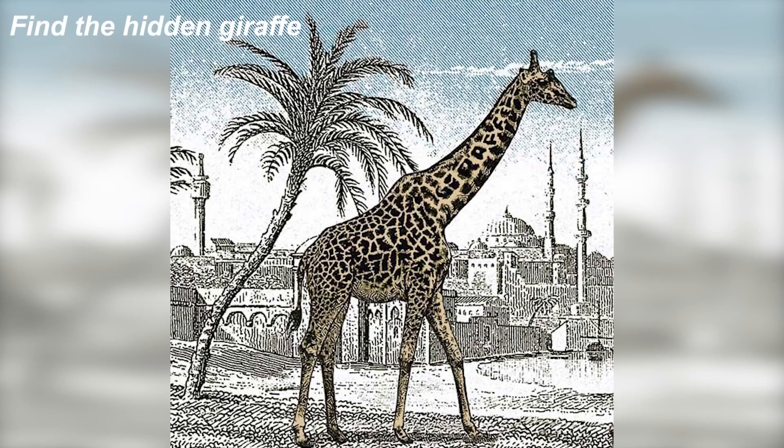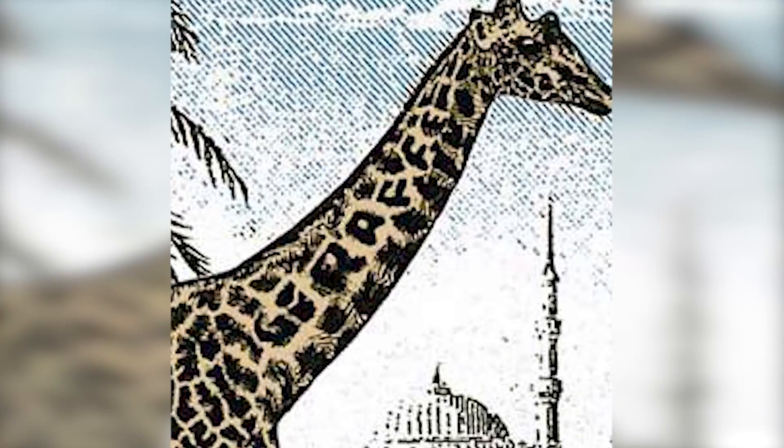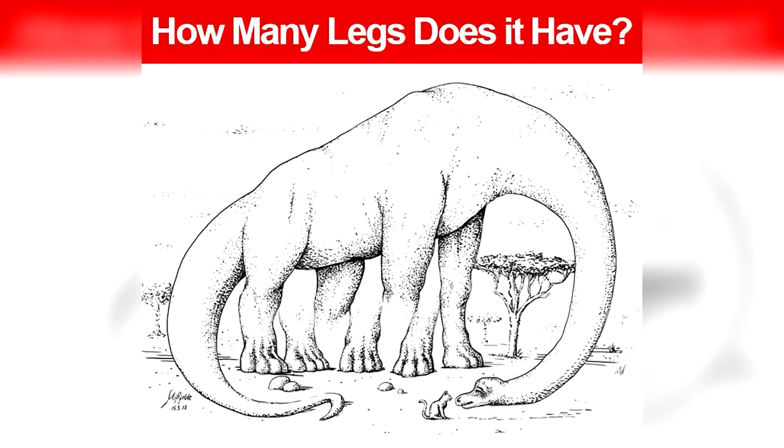Comment where the second giraffe is — if you can get it, that means you have some of the best eyesight. The second giraffe isn't actually a real giraffe; it's just the word 'giraffe' written on the giraffe's neck. Were you able to spot this? If so, congratulations — you have very good eyes.